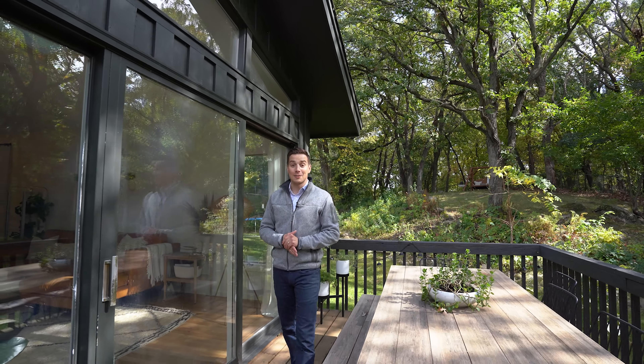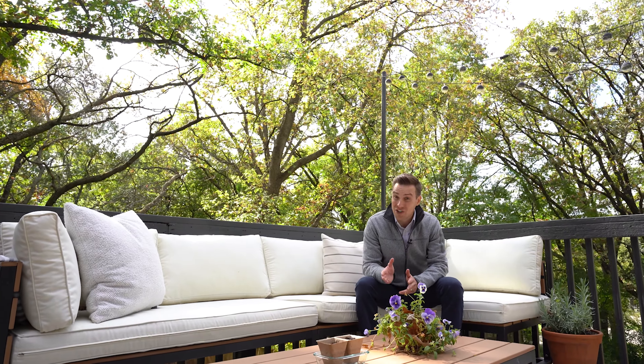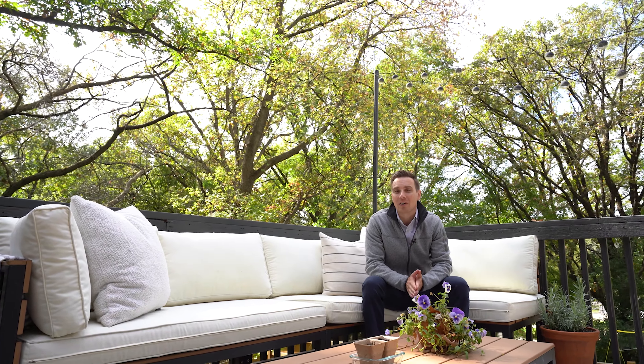So what do you think? This one is special, isn't it? The little details and extra character definitely set this one apart. If you'd like more information on this one-of-a-kind home, please call, text, or email — I'd love to get you inside. Thanks for watching.